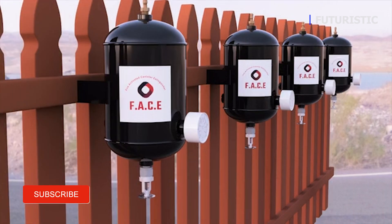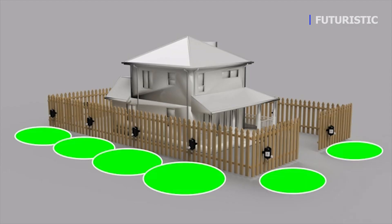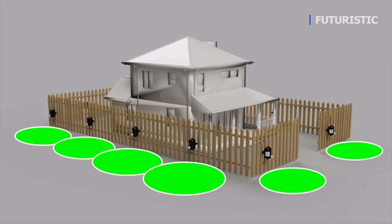When multiple FACE devices are lined up along a single surface in evenly-spaced intervals, they can serve as a fire-suppressing wall which protects anything that's inside.